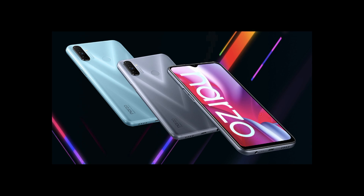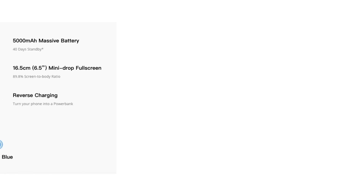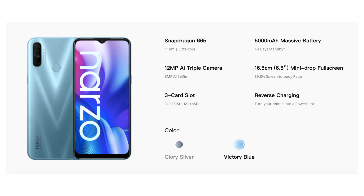This phone comes with a 6.5-inch HD+ display with a dewdrop notch. The screen clarity is really good with HD clarity, and content consumption is really good. For the camera, it has three cameras on the back — the primary camera is a 12 megapixel camera which gives a clear and crisp picture, there's also a 2 megapixel depth sensing camera, and a 2 megapixel macro lens. The photo quality should be really good, sharp, and crisp.